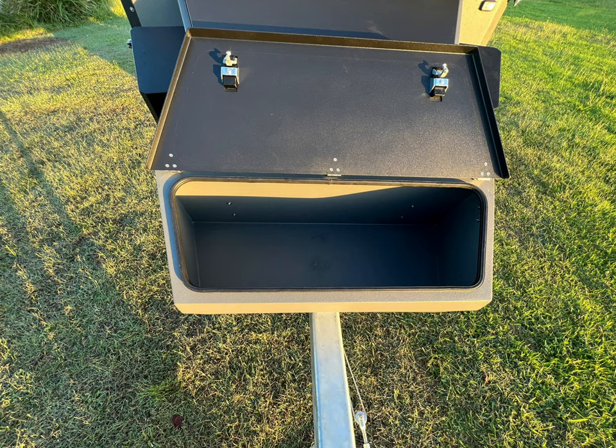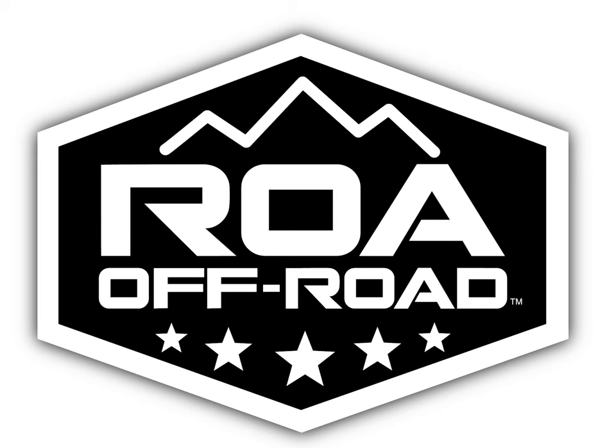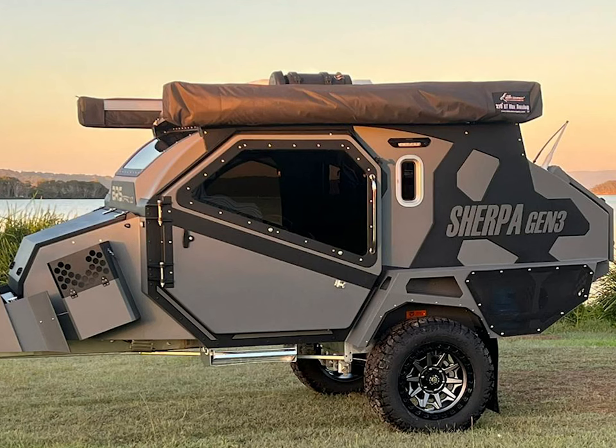Get in contact with ROA Off-Road for a full spec list and for more information. For the Sirius Overlander, once you consider the list of inclusions and the level of design detail,